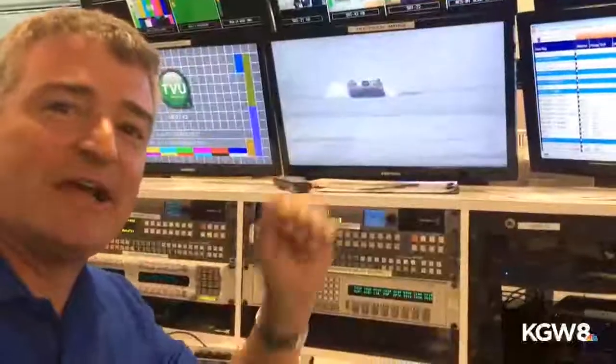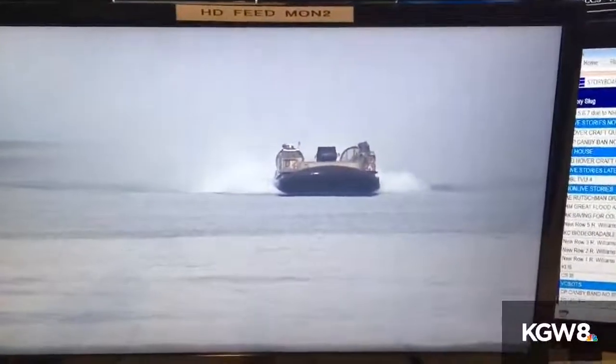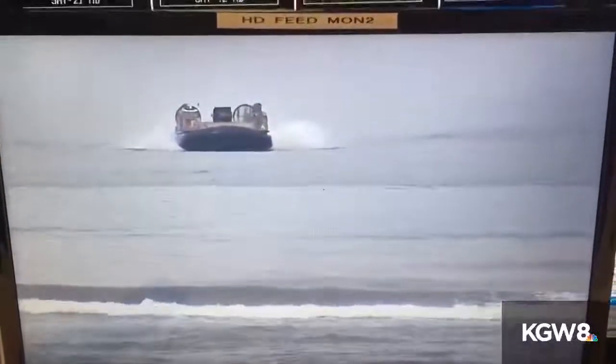We've got live feed coming in here at KGW right now from our feed point, and something really cool is happening. This is a picture — video coming in from just south of Warrington at Sunset Beach. That's a big Navy hovercraft — there are a couple of them — and they're drilling today, first time ever we've seen this happen, where they're bringing in supplies for a mock earthquake drill. This is how the coast might be helped out in the event of a huge earthquake if it's cut off from the inland areas.